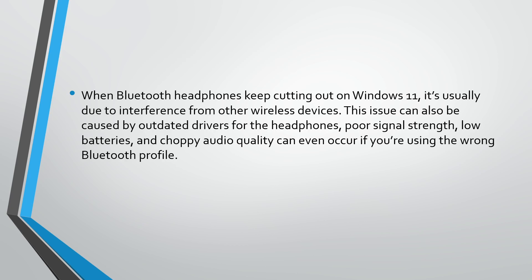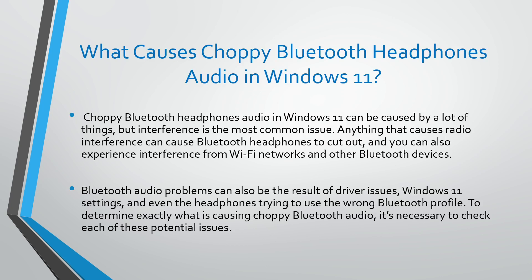Low batteries and choppy audio quality can even occur if you are using the wrong Bluetooth profile. Choppy Bluetooth headphone audio in Windows 11 can be caused by a lot of things, but interference is the most common issue. Anything that causes radio interference can cause Bluetooth headphones to cut out, and you can also experience interference from Wi-Fi networks.